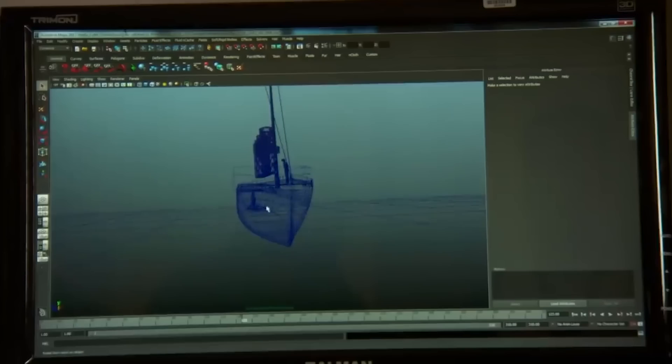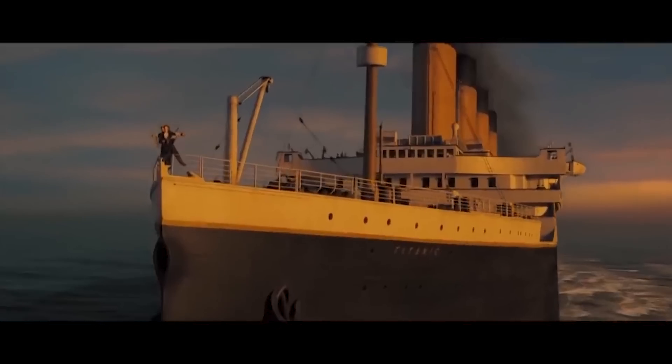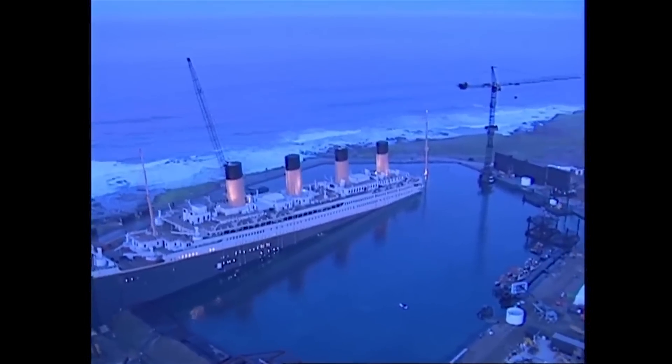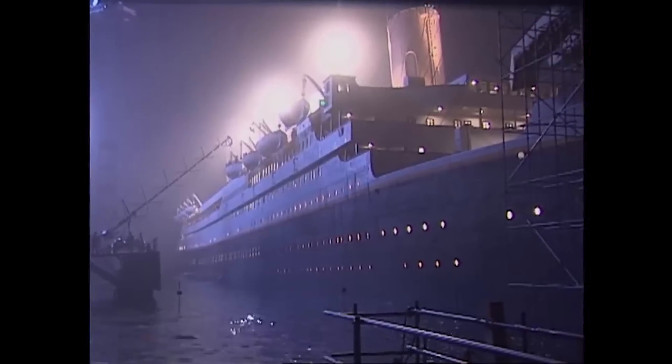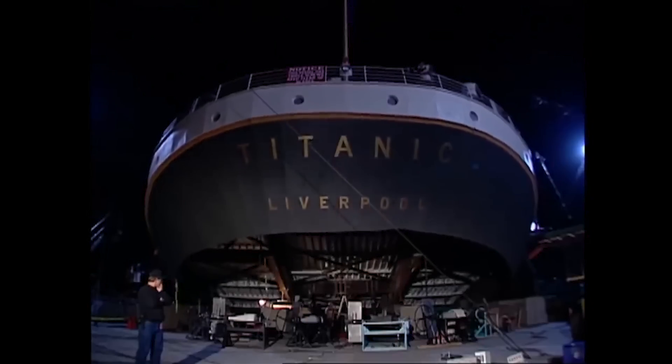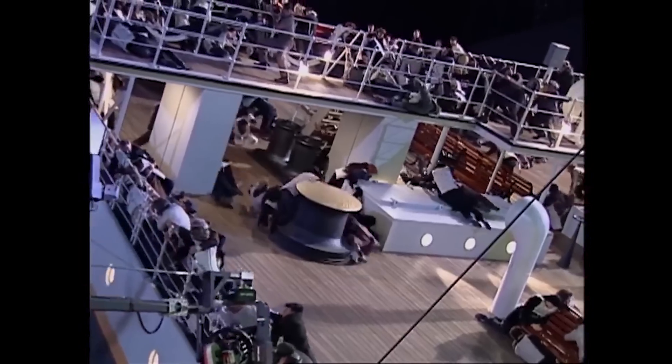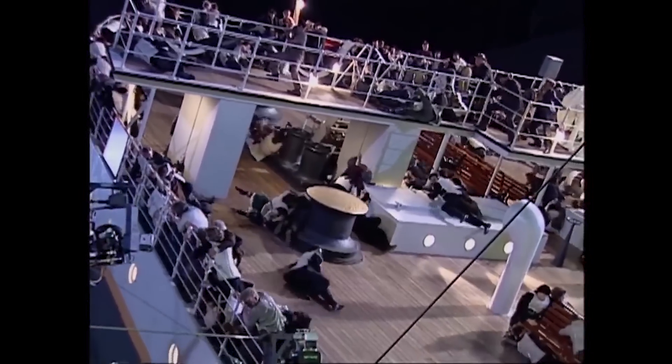Back in 1997, Titanic was instantly recognized for its groundbreaking special effects, with an intricate set design and cutting-edge CGI that made the movie look incredibly real. A significant portion of the movie was filmed on a full-scale replica of the Titanic built on a gimbal rig — a hydraulically controlled platform that could be tilted during the sinking scenes.